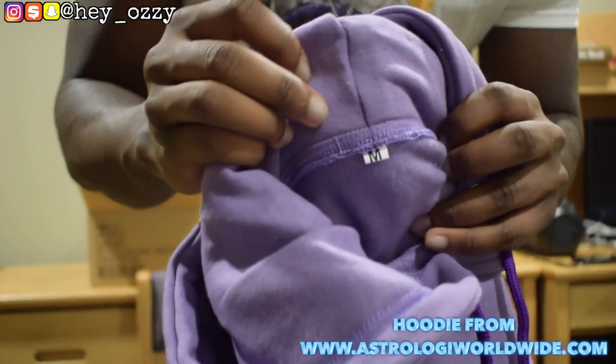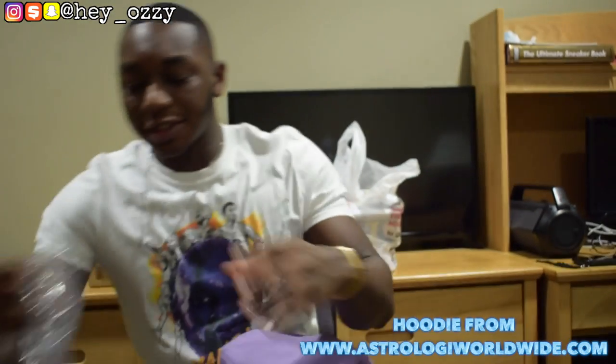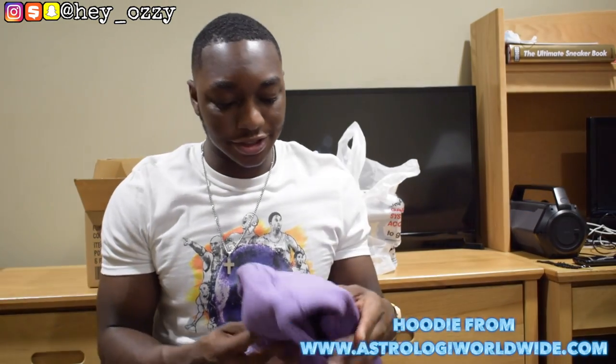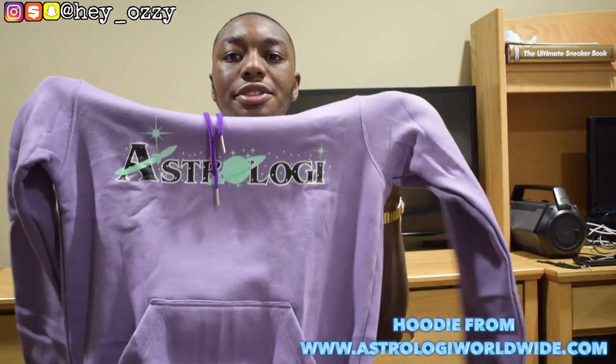You can see the size tag on the inside — M for medium. And they came packaged in here. I ordered it, it took like three days to get here. They shipped it through priority mail through USPS. So the hoodie was $70 and that's including the shipping.